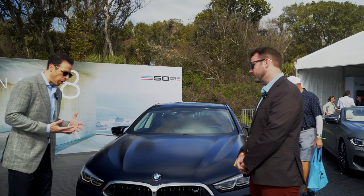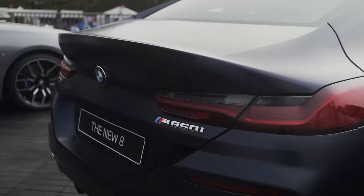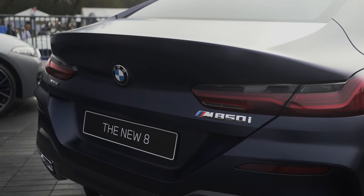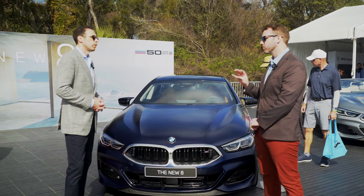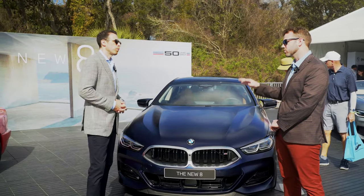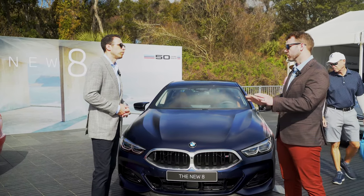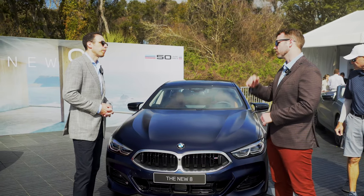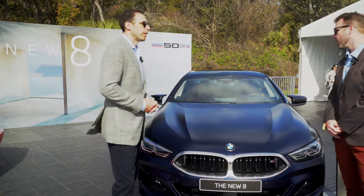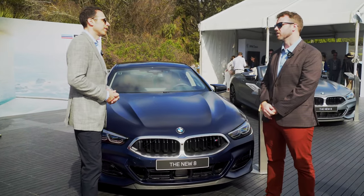There are quite a few standard features now on the M Performance cars. Dynamically, this car is really impressive. It comes standard with integral active steering, which is four-wheel steering — the rear axle turns as well, making it more nimble at lower speeds in the parking lot and more stable at high speeds for highway lane changes. It also has a limited slip differential as well, so it's really sporty on the track.